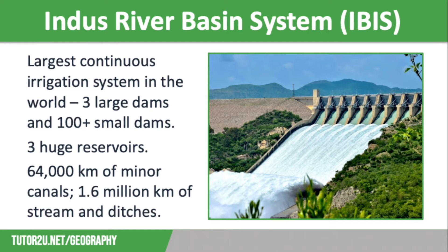So what is the Indus River Basin System, also known as IBIS? The IBIS is a huge irrigation system — it is the largest continuous system in the world. It was initially built when this area was part of the British Empire, starting off as a series of irrigation canals, but has been expanded over time. There are now three large dams and more than 100 small dams that control the flow of water, with three huge reservoirs behind the main dams, including the Tarbela Dam — which you can see on the screen — and a reservoir which can hold 11 billion cubic meters of water.